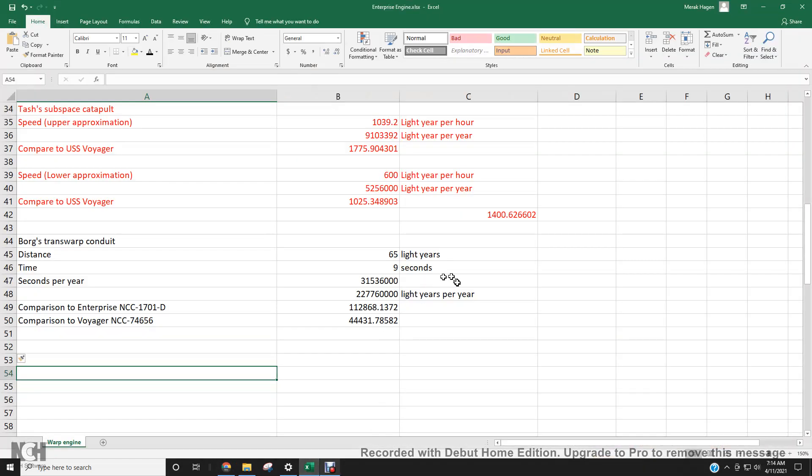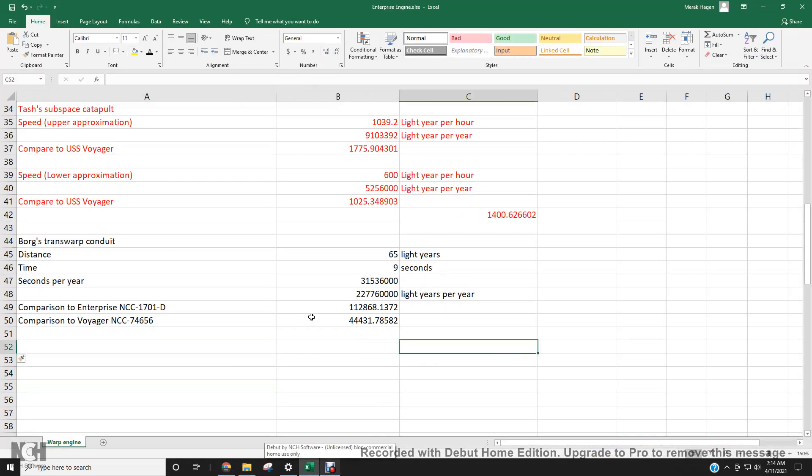So I did a calculation: 65 light years in 9 seconds. How many seconds are in a year? You take 365, multiply by 24, multiply by 60, multiply by another 60 — that gives you 31,536,000 seconds per year. Divide by 9, then multiply by 65, and I get this number.